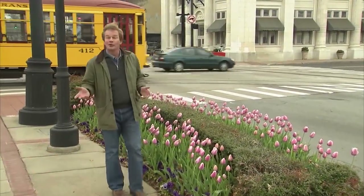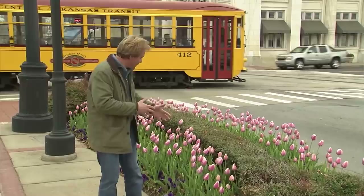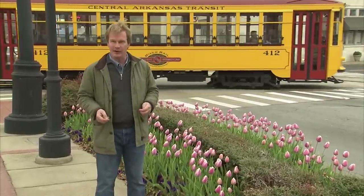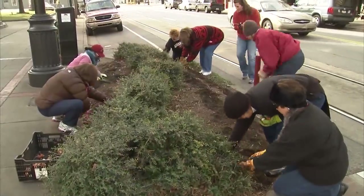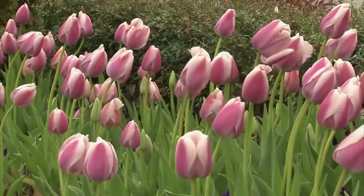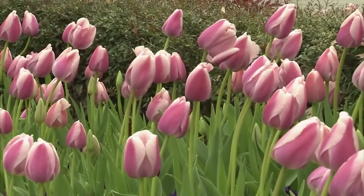Hi, I'm Alan Smith. Welcome to the show. Well, as you can see, spring is popping up everywhere. I'm here in the Argenta Arts District, where we've planted 25,000 pink tulip bulbs for a very special occasion. I'll tell you more about that in a little while.